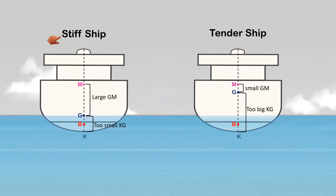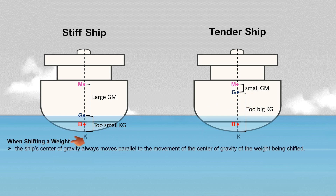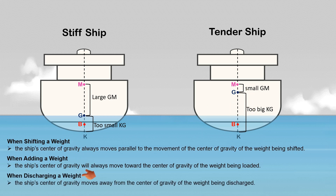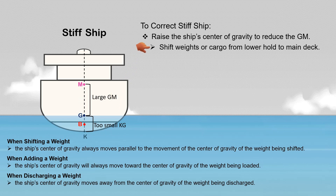Before addressing the issues of stiff ships and tender ships, it is essential to understand how the ship's center of gravity moves when weight is shifted, added, or discharged on board. A separate video explaining this in detail is available via the link in the description. To correct a stiff ship, we must raise the center of gravity to reduce the metacentric height — shifting weight or cargo from the lower hold to the main deck causes the ship's G to rise.